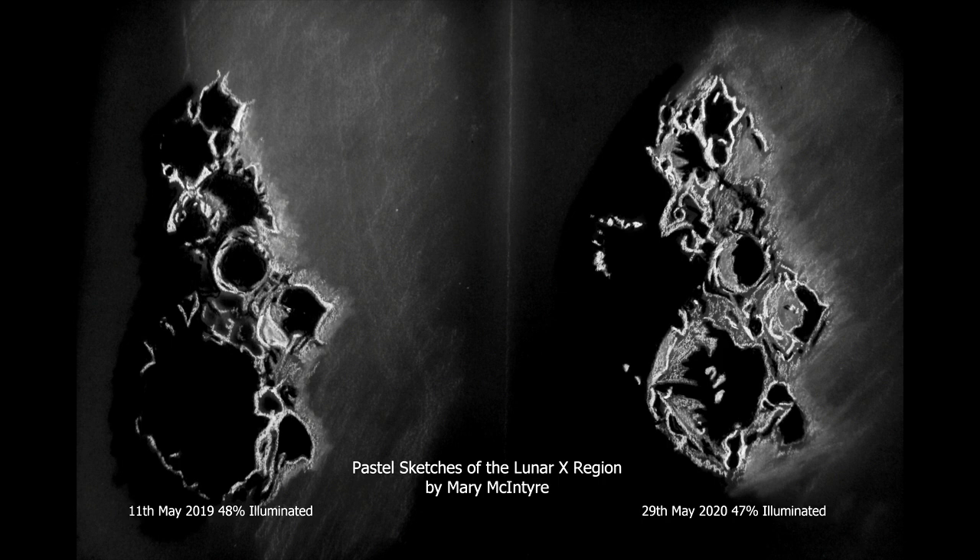The lunar X and V are not the only clair-obscure effects — there are many others. From memory, you've got the Eyes of Clavius, the Face in Albategnius, and loads more to look for, many of them within the Lunar 100 Observing Challenge. I'll put a link to the Wikipedia page that lists some of the more well-known clair-obscure effects, so once you've seen the X and the V you can go and see which other ones you might be able to find.